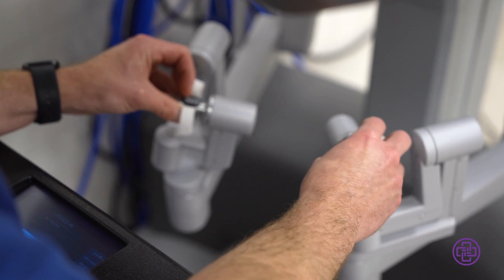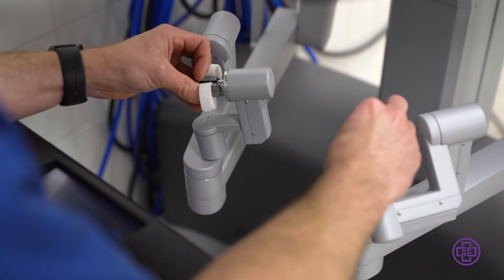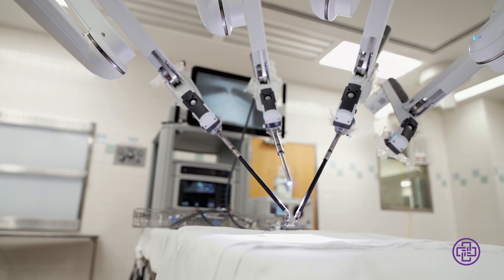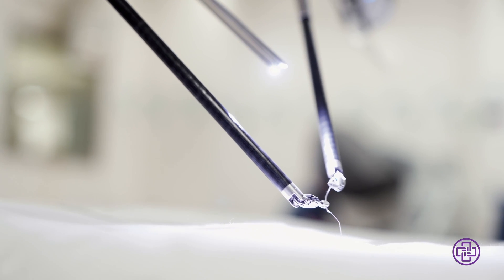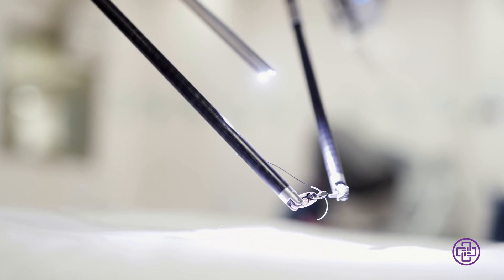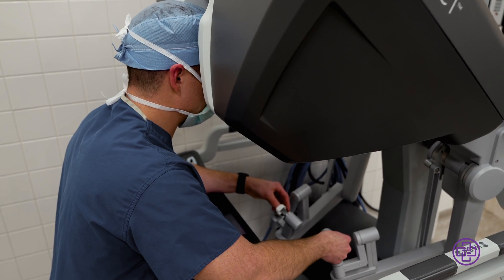The robot gives us our hands back — it can bend its instruments, so it basically gives us the motion of our wrist that we didn't have with laparoscopic instruments, which were straight and only rotated. When I'm sewing with the robot it mimics the same motion that my hand makes when I'm suturing something. What that does for a patient is that there were certain surgeries that just couldn't be done laparoscopically that we can now do robotically.